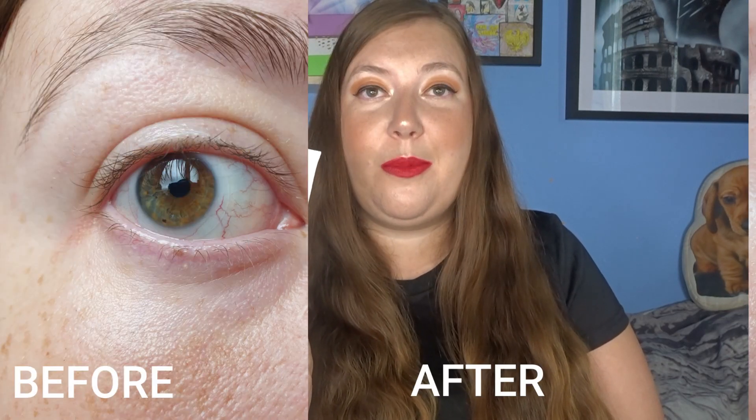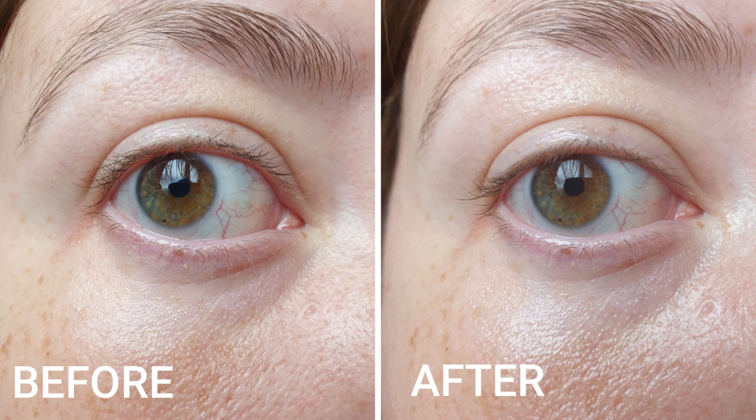I have nearly used this product up — there's probably about a week or so left in it. I have been testing it out and I will insert some pictures which will show before and after shots around my eyes.